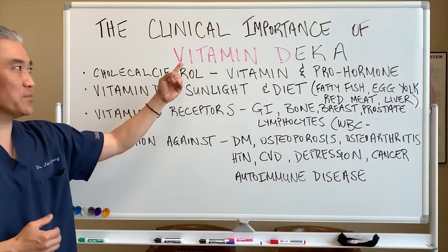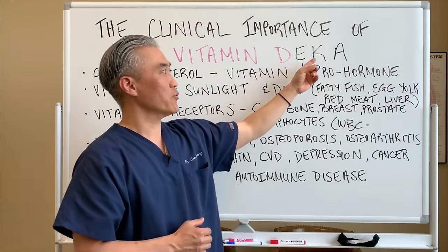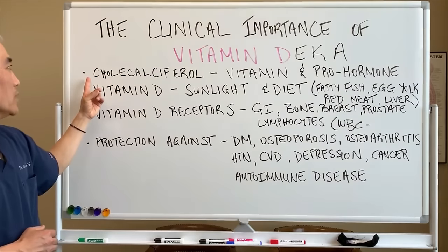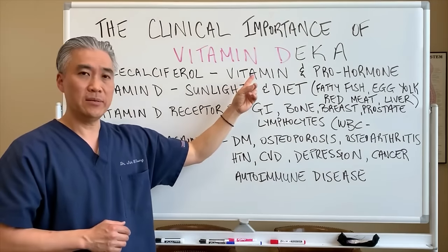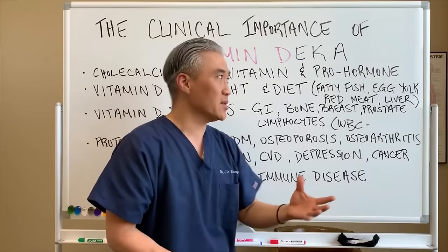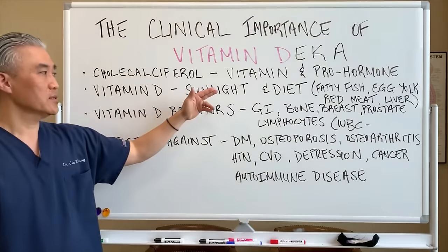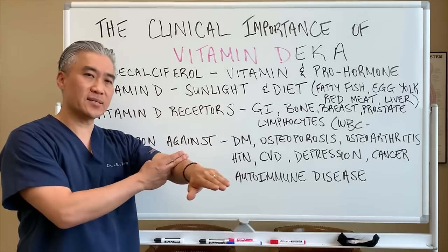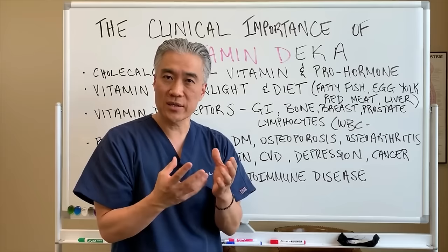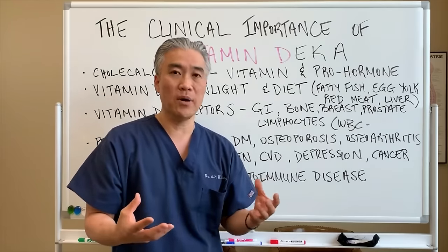Vitamin D is a fat-soluble vitamin — there are three others: vitamin E, K, and A. It's called cholecalciferol, which is a vitamin and also a pro-hormone. Vitamin D is taken in through sunlight, impacts the skin, gets absorbed, gets converted, goes to the liver, gets converted again, goes to the kidney, and then gets converted to the active form of vitamin D.